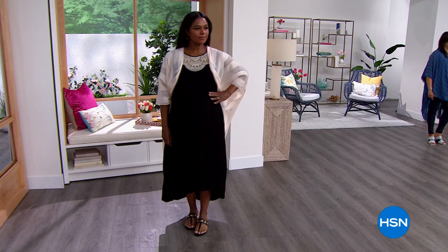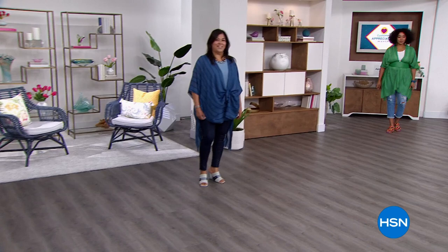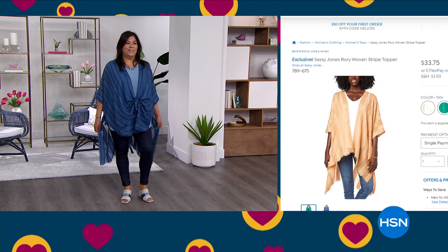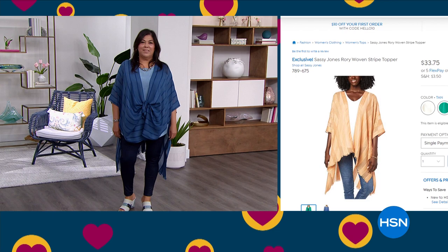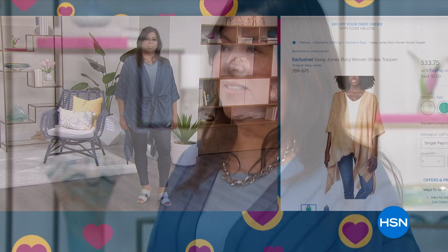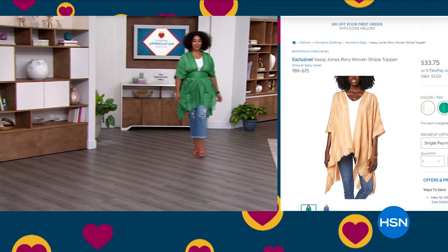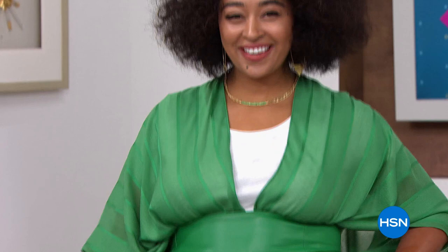The model looks absolutely gorgeous in the ivory. You can also see it in navy, tied a different way. This is that piece where when you have to run out the door but want to look great and show some personality — Rory is just that. Item number 789-675. Everything in this show is on five flex pay, so don't limit yourself. Kenya has it belted with the Yaya belt coming up shortly.